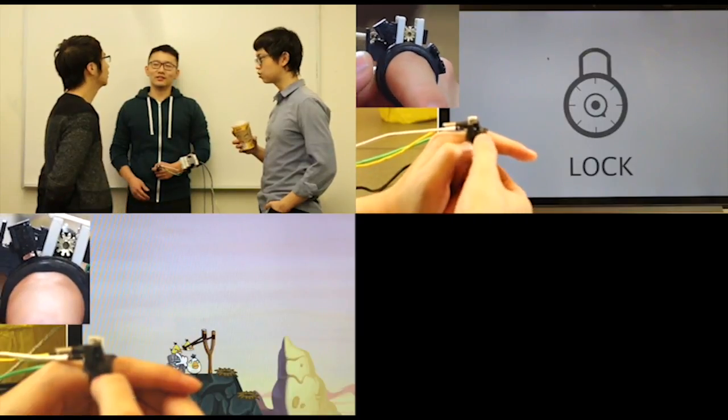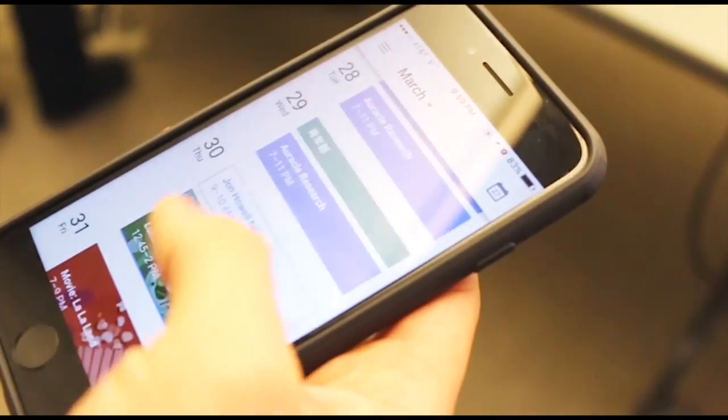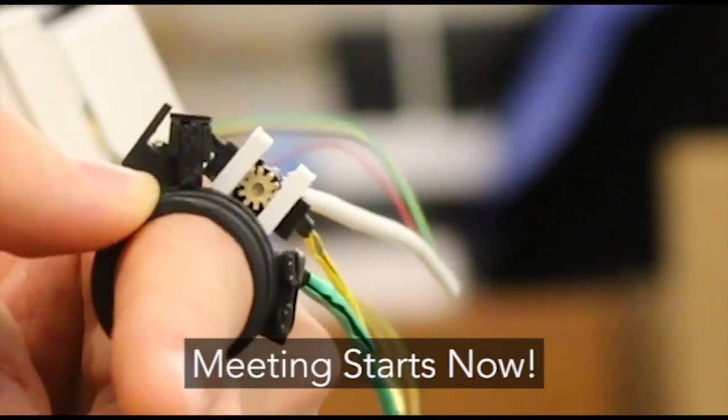To illustrate the utility of ring-based haptic feedback, several sample applications were explored. Frequently checking the time is considered socially inappropriate in many settings. To mitigate this, Fricdio can be used to indicate the time until the next meeting. For instance, the ring becomes unmovable if the user is late to the next meeting.